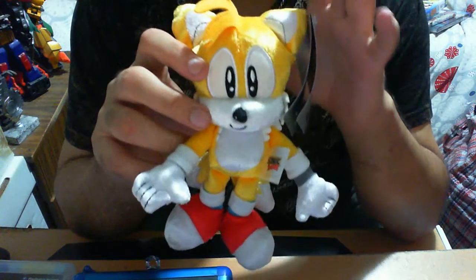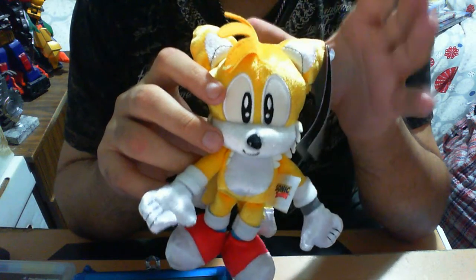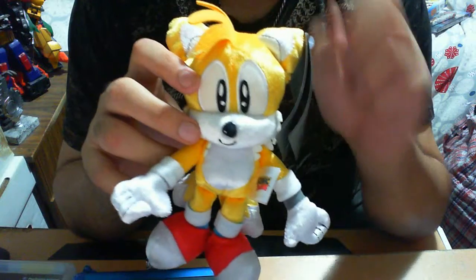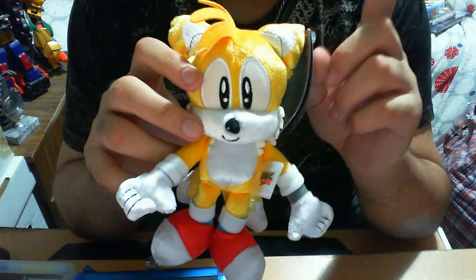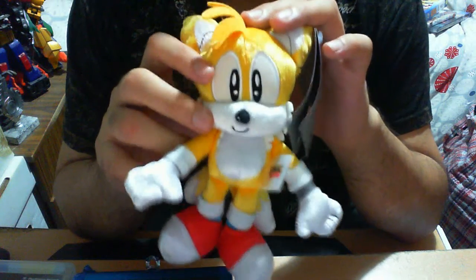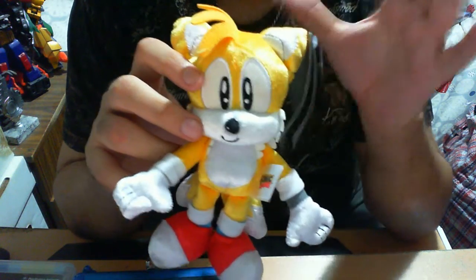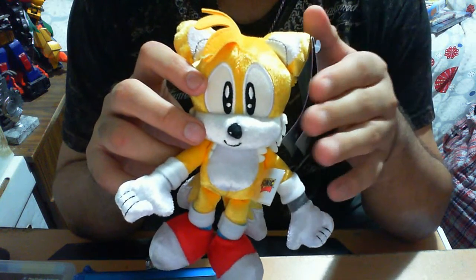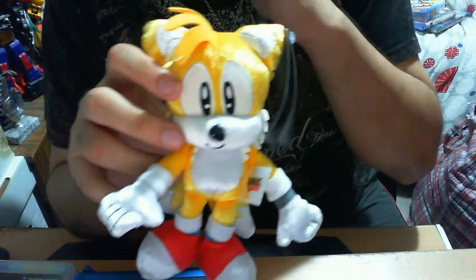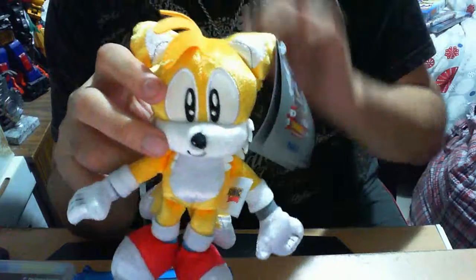I'm going to say this straight out of the bat - this series is one of my favorites amongst others. There are certain ranges of plush lines I'm not a big fan of, but this one I'm particularly a fan of for one simple fact: they're unique. Uniqueness is pretty much what stands out for me whenever I'm collecting any Sonic-related plushes. I don't like the same Sonic just in different sizes throughout the generations - I like variation.